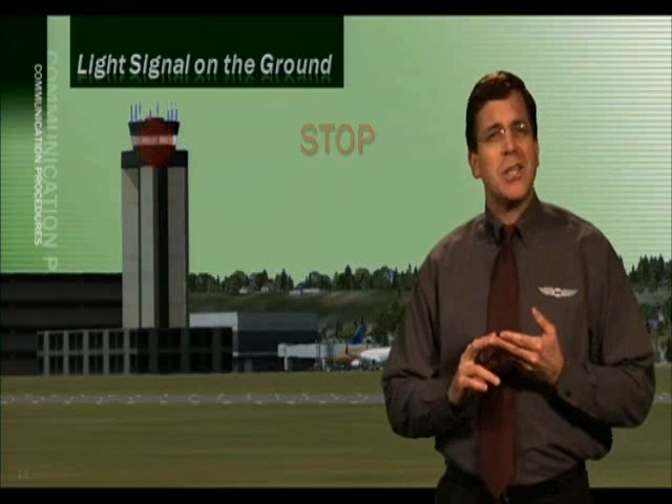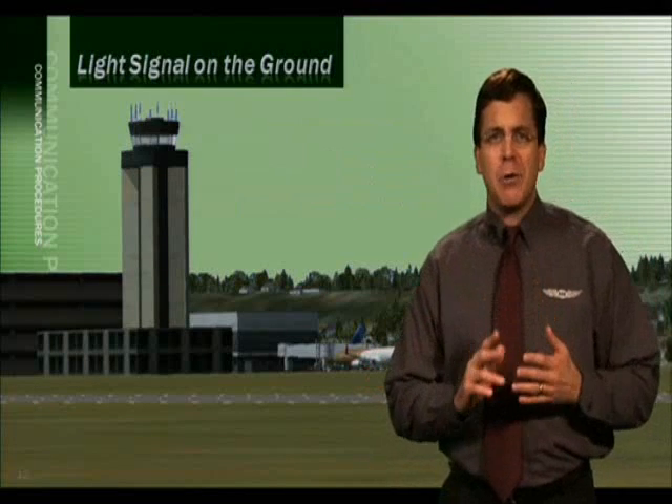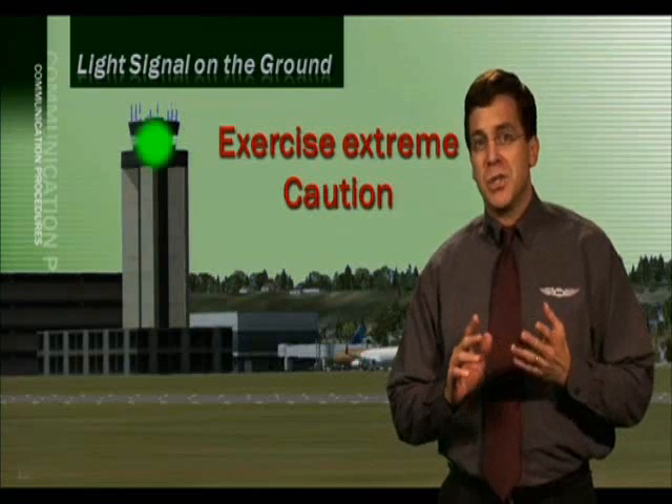If you see a flashing white light gun signal, you should return to your starting point on the airport. An alternating red and green light means you should exercise extreme caution when operating on the surface of that airport.